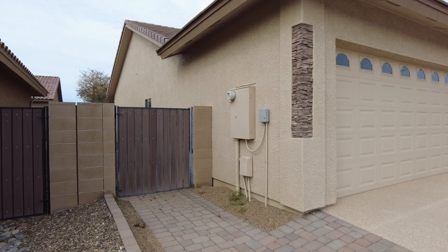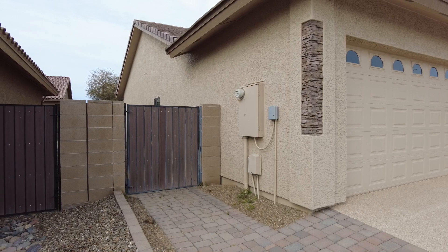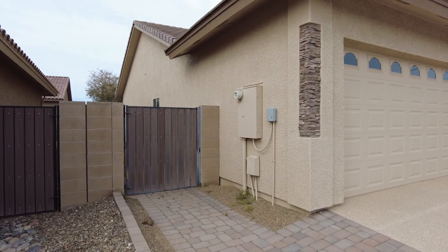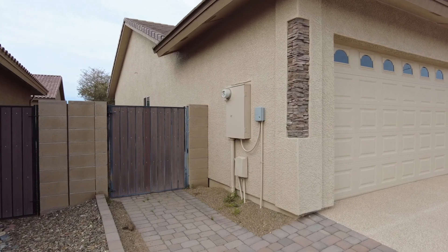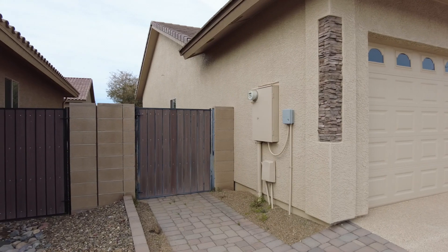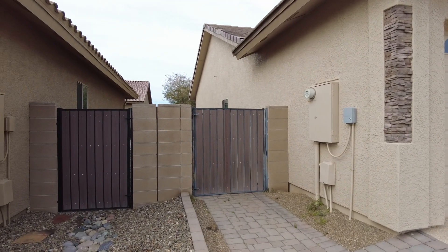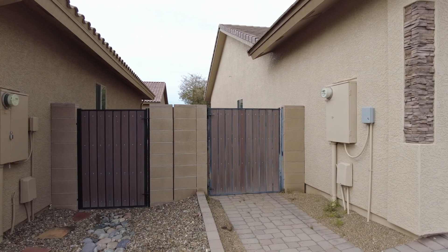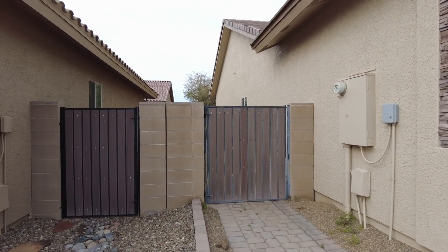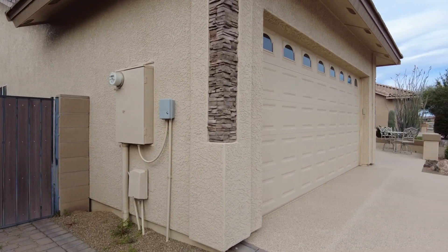Here we are on the west side of the home. You have your 200-amp electrical panel right there. Right below that, you have your coax and internet wiring for the house, and then your timer box — that little gray box to the right of the electrical panel. There's a nice wide gate, so if you had two cars, you could put your golf cart behind this fence. It wouldn't stick over the top, and you could keep it there over the wintertime if you needed more storage in the garage. This is all an epoxy-coated driveway.